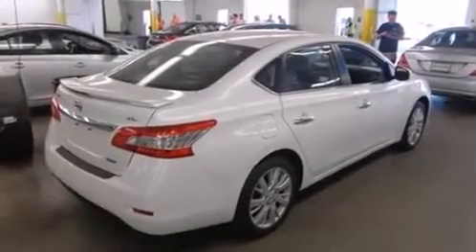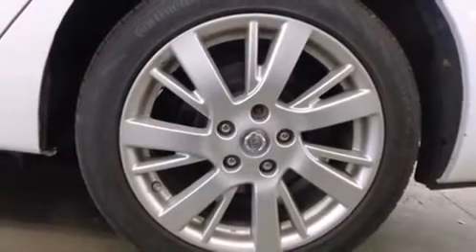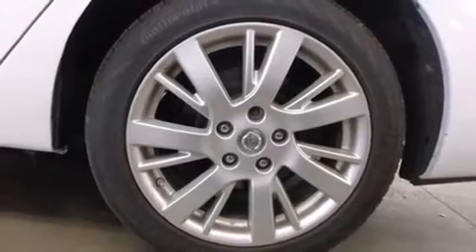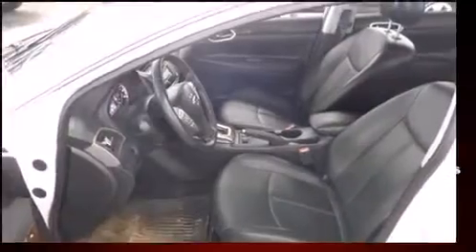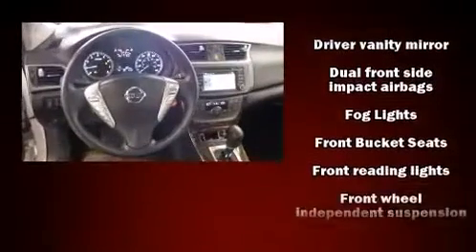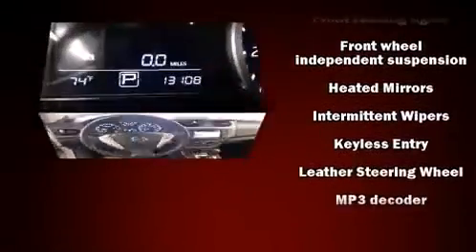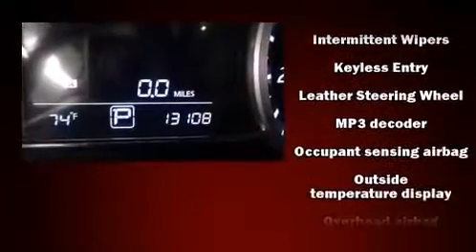Outstanding design defines the 2013 Nissan Sentra. This four-door, five-passenger sedan still has less than 15,000 miles. It features a continuously variable transmission, front-wheel drive, and a 1.8-liter four-cylinder engine. Top features include front fog lights, a trip computer, turn signal indicator mirrors, remote keyless entry, and air conditioning.